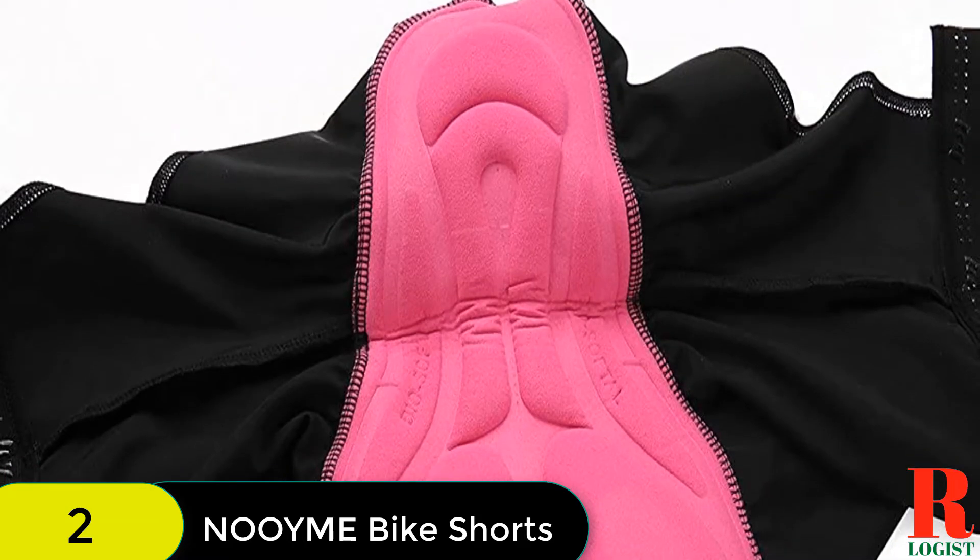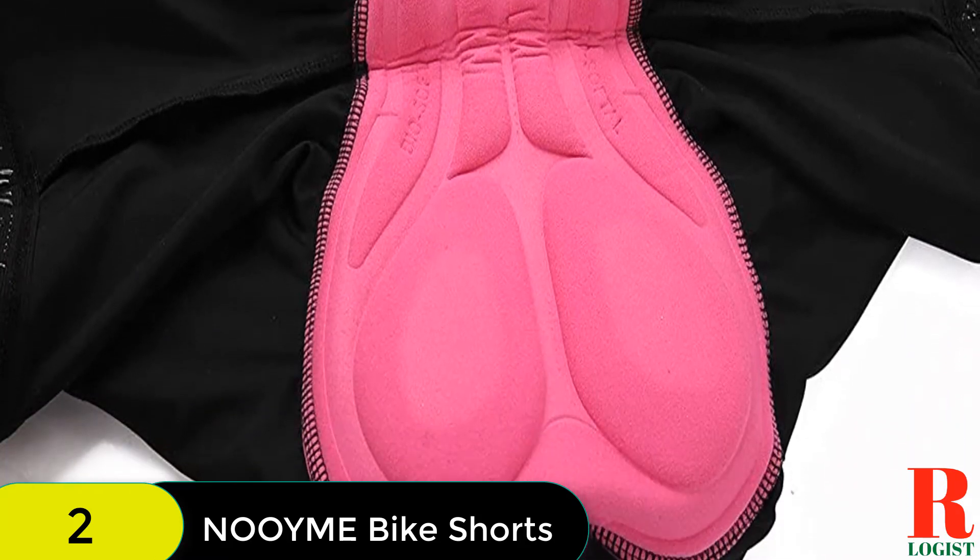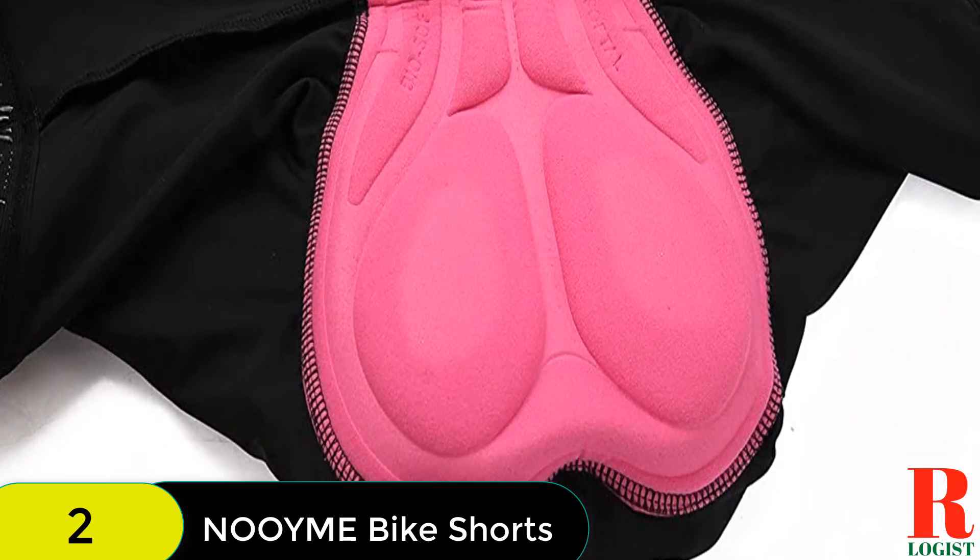The shorts come in all black and with a range of accent colors and patterns. At this price, it doesn't hurt to have a few pairs in your arsenal for heavy riding weeks.